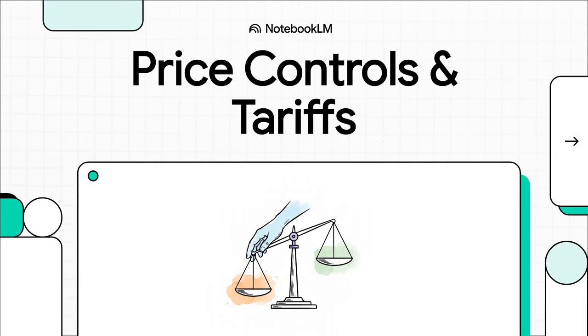Governments have these two really powerful and pretty controversial tools to try and shape their economies: price controls and tariffs. They're almost always used with the best of intentions, but as we're about to see, they can lead to some very unexpected and complicated results.